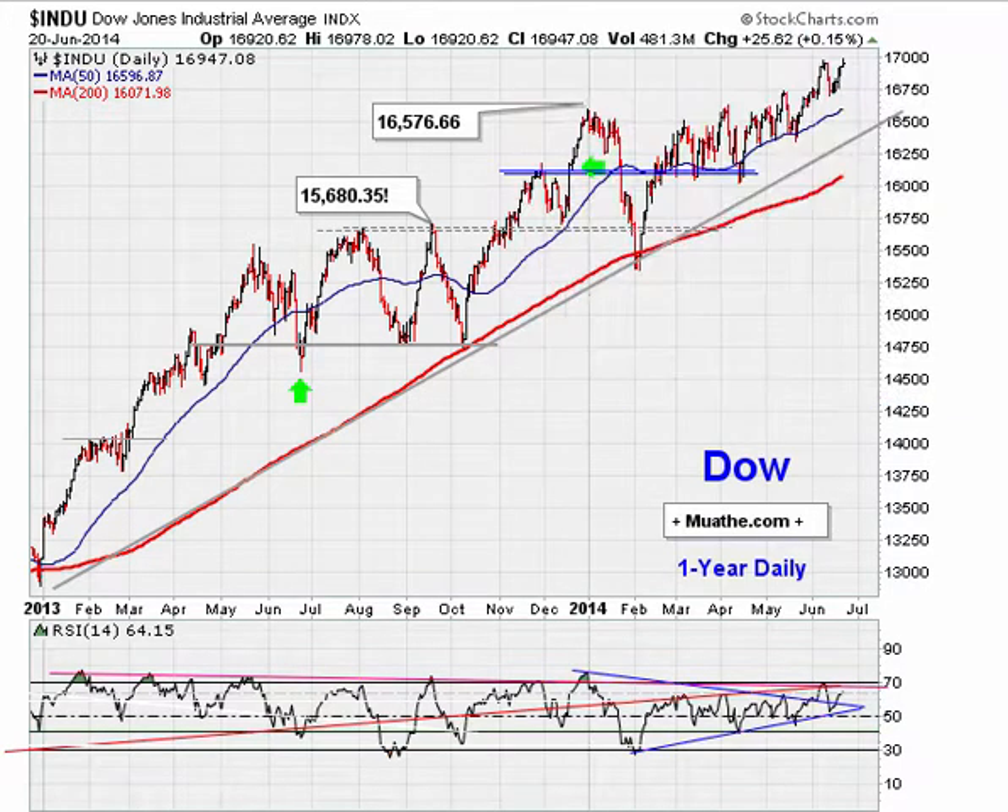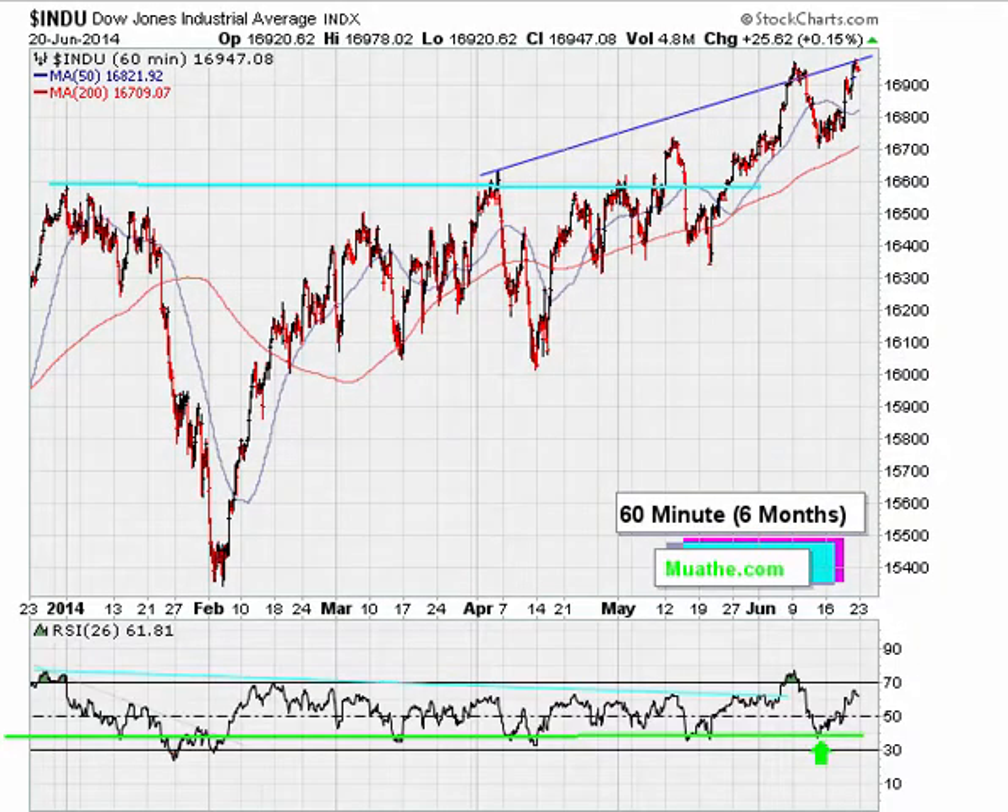On the Dow 60-minute chart, we see incremental highs in price on the hourly, but the RSI is not making a higher high. We are coming back to a previous break point, and this could be a trap — negative divergence. So we have to be careful; hour to hour, it seems the market could actually have a pullback.